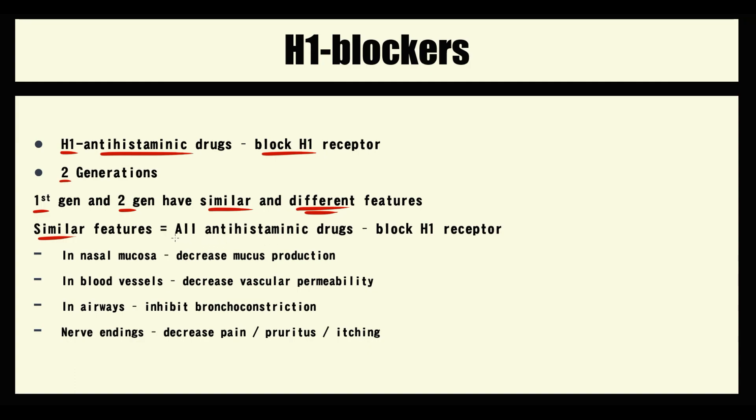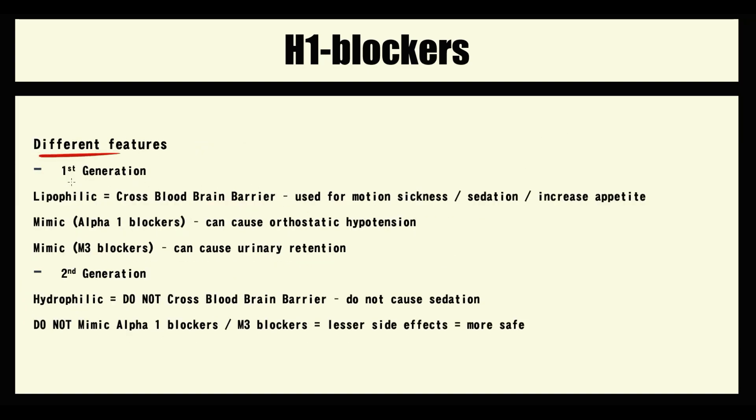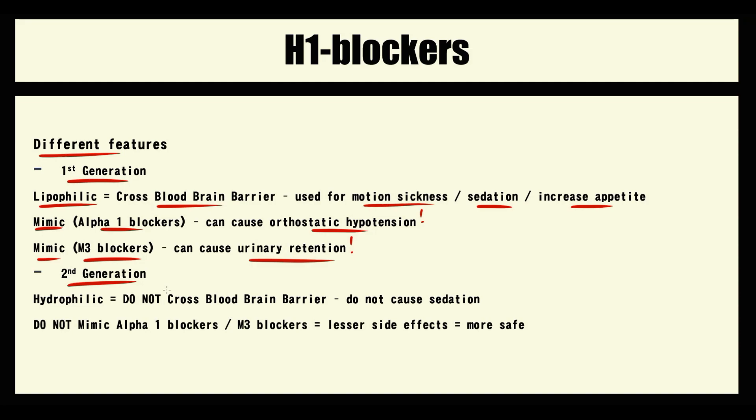In summary, all H1 blockers share similar effects: they block H1 receptors localized in the nasal mucosa, blood vessels, airways, and nerve endings. However, they are quite different in other ways. The first generation are lipophilic substances that can cross the blood-brain barrier and affect the CNS. They can also mimic the effects of alpha-1 blockers and muscarinic blockers, causing additional side effects. The second generation are more selective and hydrophilic, so they cannot penetrate the blood-brain barrier and do not mimic the effect of other blockers, resulting in fewer side effects.